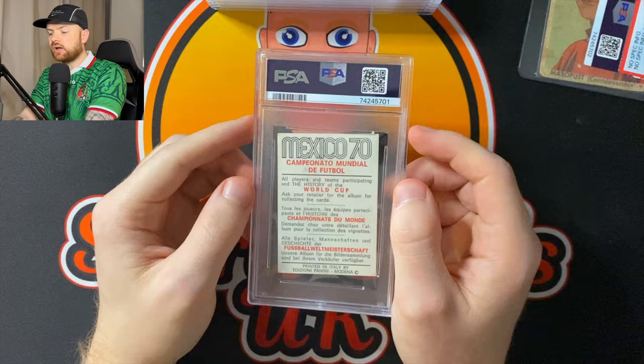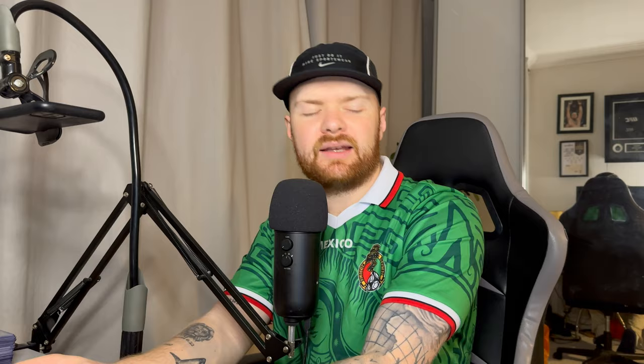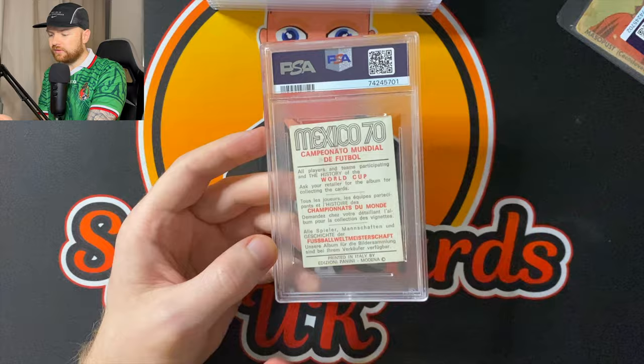Sometimes SGC is just best for the vintage stuff. Let's start off with card number one — Mexico 70. Great start with a skewed slab. They're supposed to be the top company, and then you've got stuff that doesn't get graded because they don't know what it is. And then the first slab I look at, it's wonky.